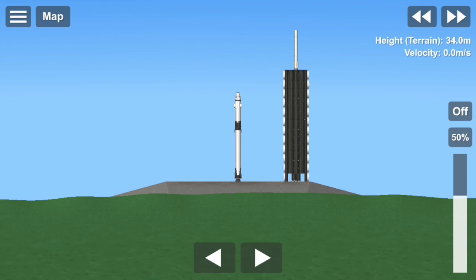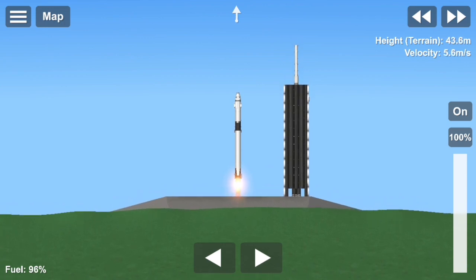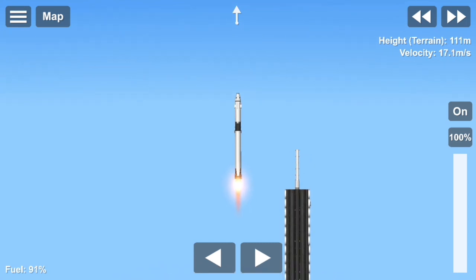8, 7, 6, 5, 4, 3, 2, 1, 0. Ignition. Liftoff of the Falcon 9 and Crew Dragon. Go NASA. Go SpaceX. Godspeed. America has launched.